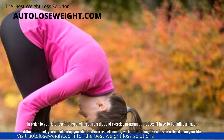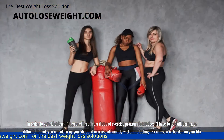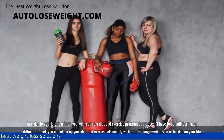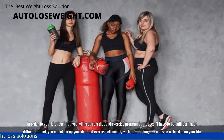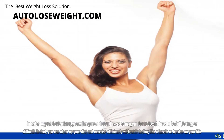In order to get rid of back fat, you will require a diet and exercise program, but it doesn't have to be dull, boring, or difficult. In fact, you can clean up your diet and exercise efficiently without it feeling like a hassle or burden on your life.